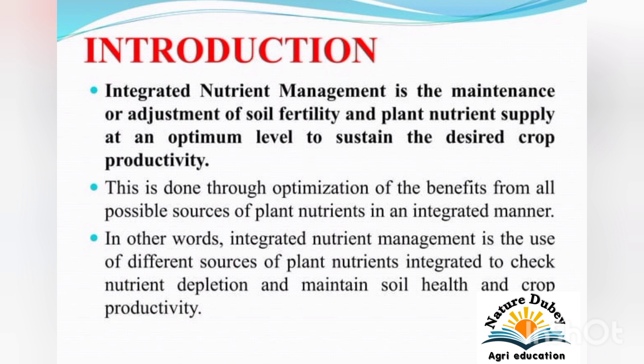What is Integrated Nutrient Management? Integrated Nutrient Management is the maintenance or adjustment of soil fertility and the plant nutrient supply at an optimum level to sustain the desired crop productivity. This is done through optimization of the benefit from all possible sources of plant nutrients in an integrated manner. In other words, it is the use of different sources of plant nutrients integrated to check nutrient duplication and maintain soil health and crop productivity.